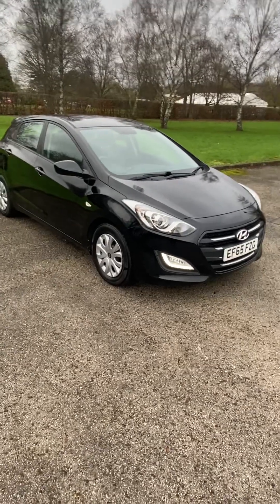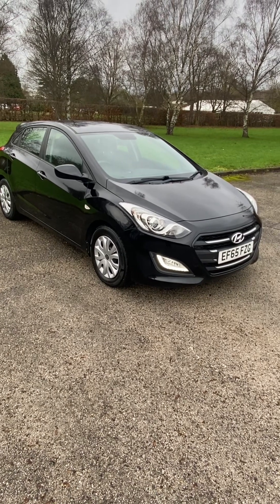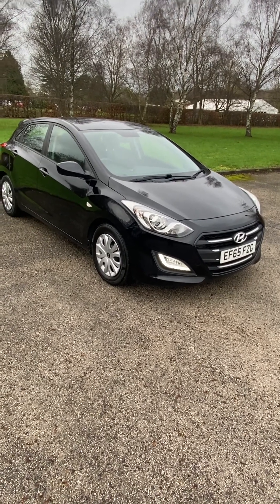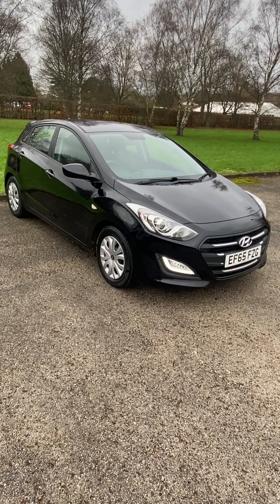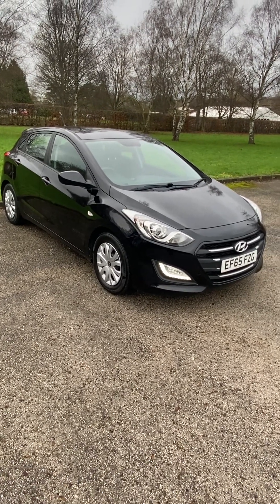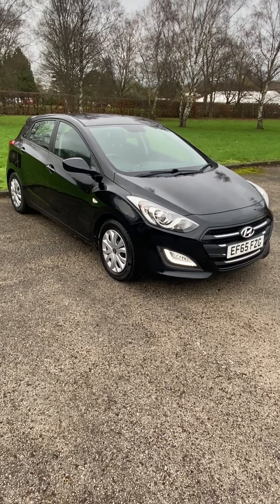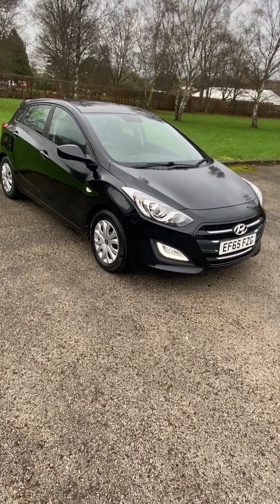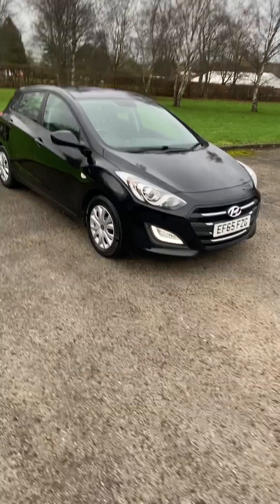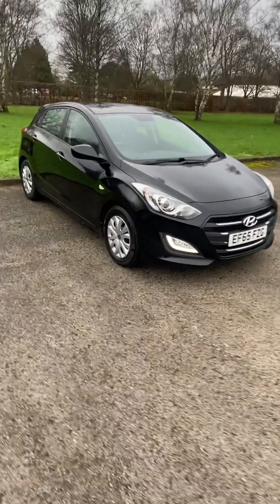2015, 65-plate Hyundai i30 S, five-door, 1.6 CRDi BlueD rive engine. A massive 83 miles per gallon on a run, so mega cheap to run — it's got to be one of the cheapest cars to run out there. It's fantastic on fuel.